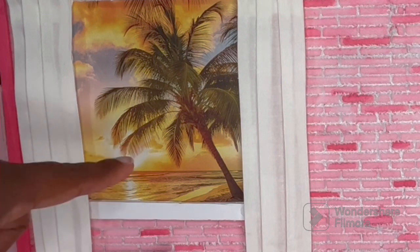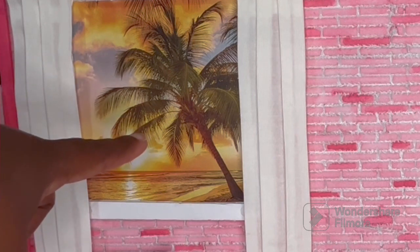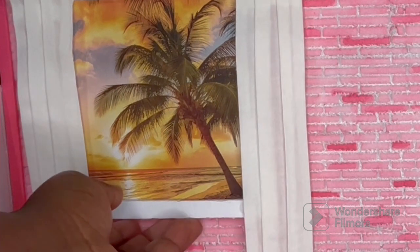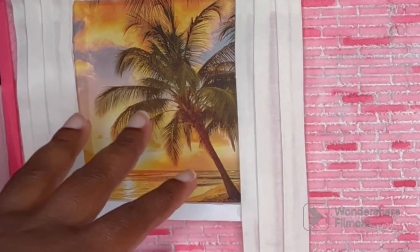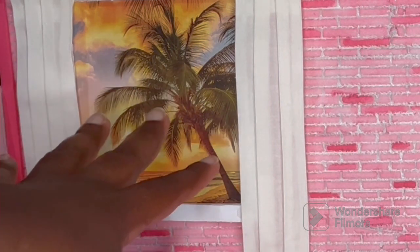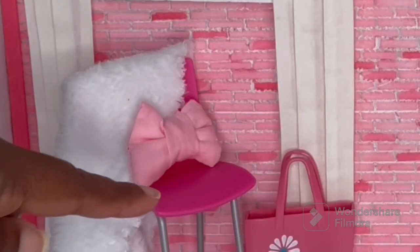Our window is just a picture that I framed with some extra foam board. I wanted a picture of the beach because we all know Barbie lives in Malibu. And this is not permanent — I just have it hanging over the wall with some hooks so that if I want a blank wall, I can have that. The curtains are from an apartment that I used to have for my dolls — I've already scrapped that, but I saved the curtains. And the chair here is from a Barbie dining set.